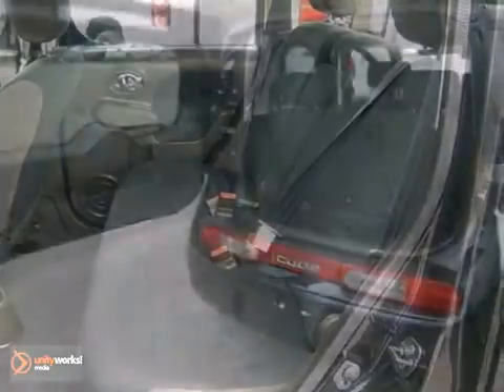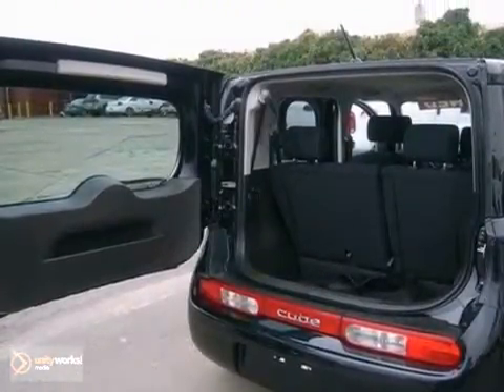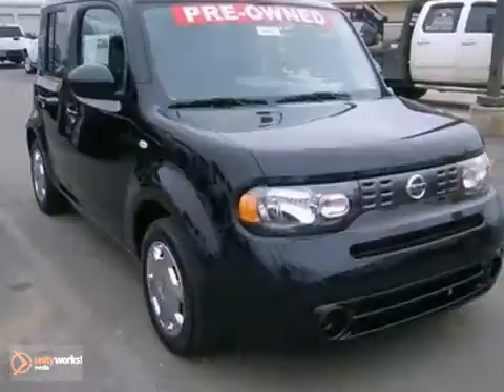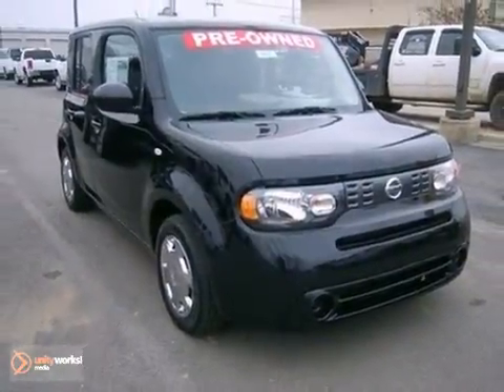Nissan thinks outside and inside the box with this quirky Cube. The hottest car in its class that's guaranteed to bring a smile to your face. Take it for a test drive today.